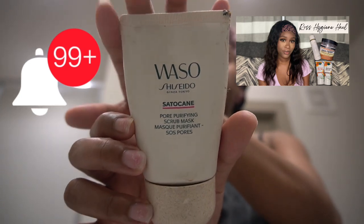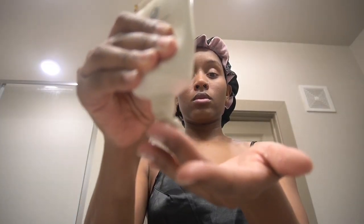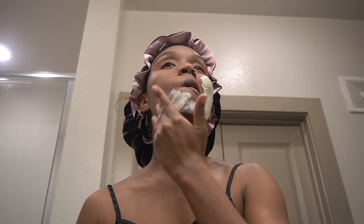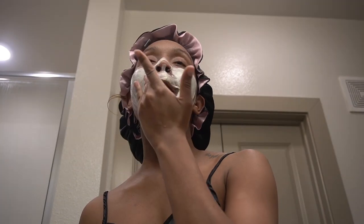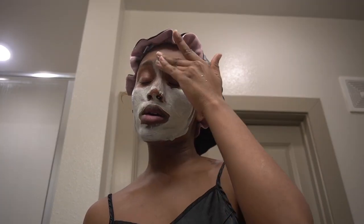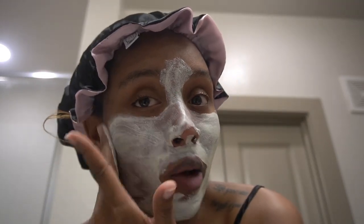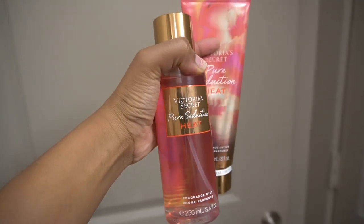Then we moved into one of my favorites — masking. I used the Shiseido Vaseline mask and it's amazing. My face always feels super smooth and soft after I apply it. They have an entire line but I typically just reach for the mask and it always does what needs to be done.